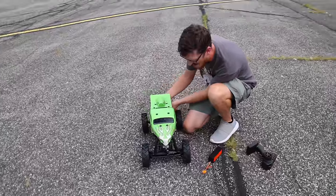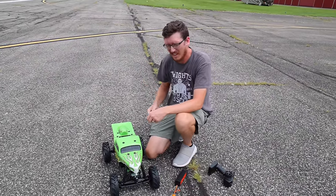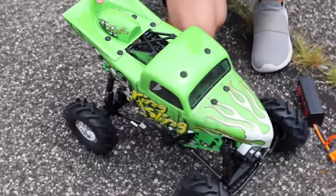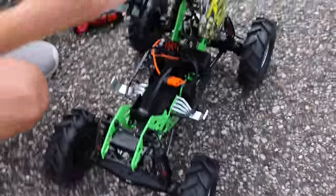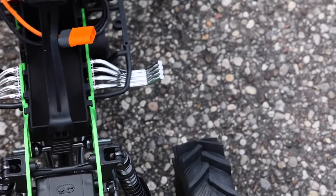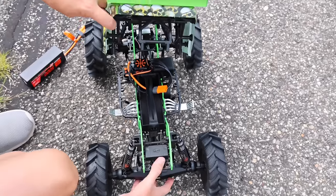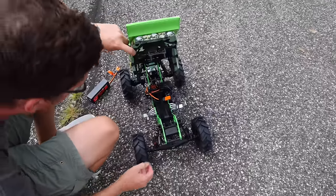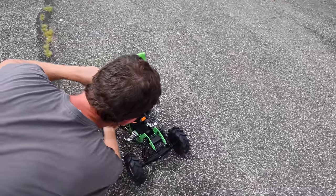Pit crew Nate is excited to get his hands on this. He forgot his hat but check this out — it hinges up from the back, how cool is that? I love the scale details. This looks amazing — look at the sweet grasshopper shocks on the back. This is going to be fun to bash, we've got to go to Bash Mountain ASAP.